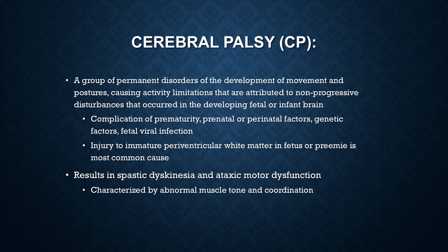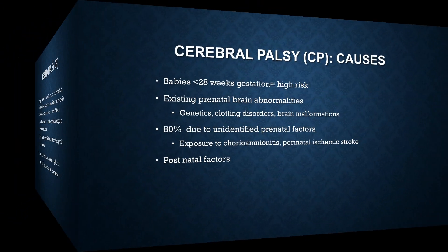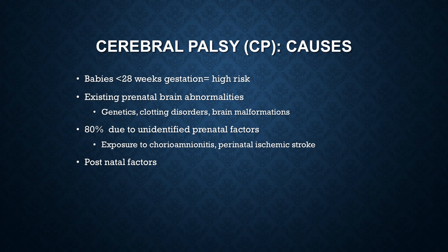15 to 60% of affected children will also have epilepsy. Some of the causes of CP include babies who are born at less than 28 weeks gestation. Those babies are considered very low birth weight and have a higher risk than a term baby does. However, that rate is declining thanks to better NICU care.